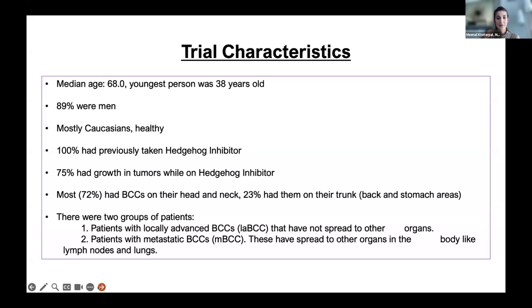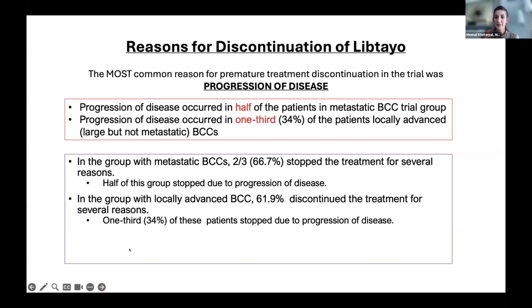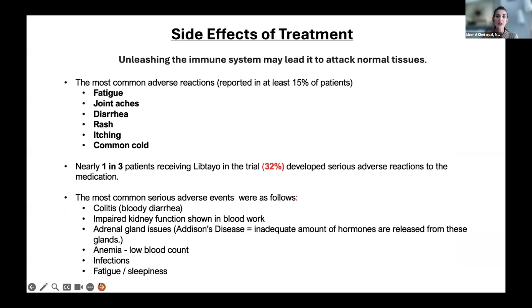Head and neck tumors were most commonly treated in this study. In the trial, basal cells were evaluated with measurements from scans and photographs at each nine-week cycle. The patient population tended to be older, although the youngest patient was 38 years old — likely with Gorlin syndrome to develop such an aggressive tumor at that age. These tumors tend to become more aggressive as people get older, and are also more common in men — probably due to jobs and recreational activities with greater sun exposure, as this is a majority sun-related tumor.